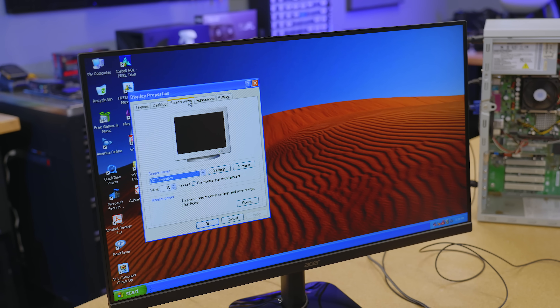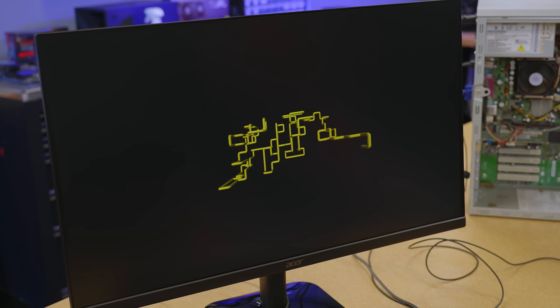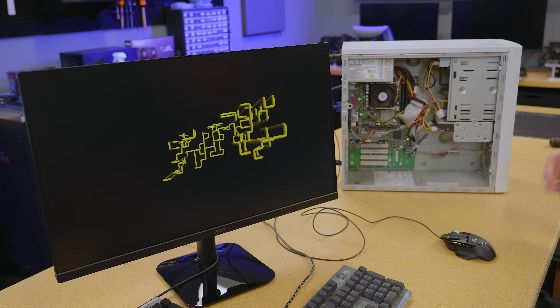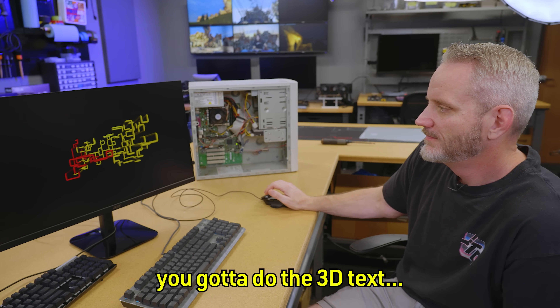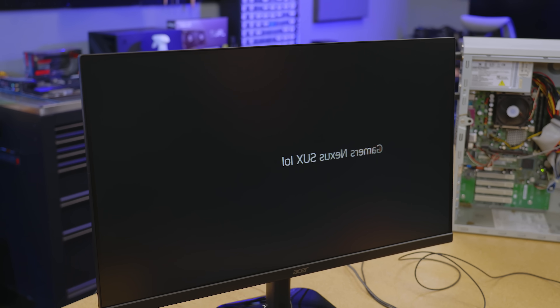The screensaver — does it have the pipes? Tell me this doesn't remind you of walking into CompUSA and seeing all the desktops lined up doing this because they were saving the monitors — the CRTs back then. You gotta do the 3D text. It's even RTXing.